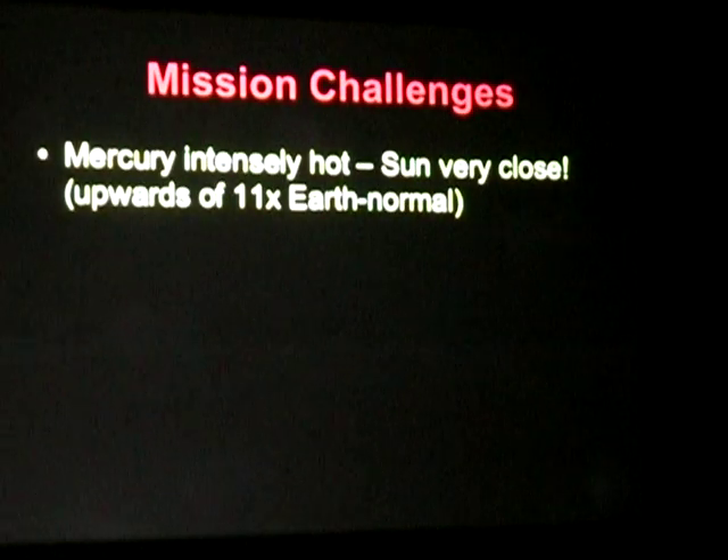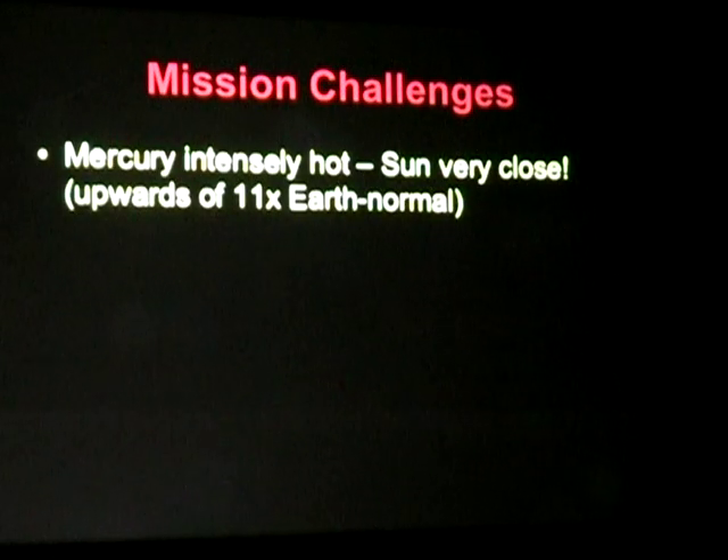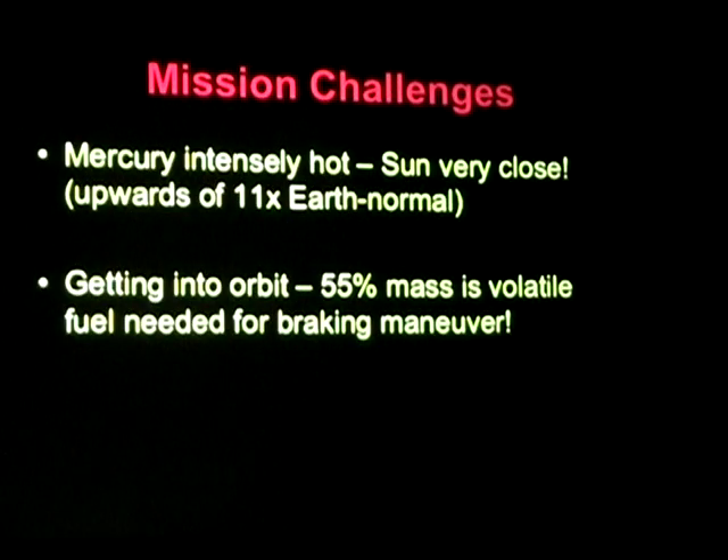Our challenges: first, it's very warm at Mercury — sunblock two million won't work. We had to design at the Applied Physics Lab a special ceramic sunshade to protect the instrumentation on board the spacecraft. Getting to orbit is actually very, very difficult — it's more difficult getting to Mercury orbit than it is to send a probe to Pluto. So in order to do this, 55% of the mass of the spacecraft was fuel when we launched, and we'll be using the bulk of that to get ourselves to Mercury's orbit.